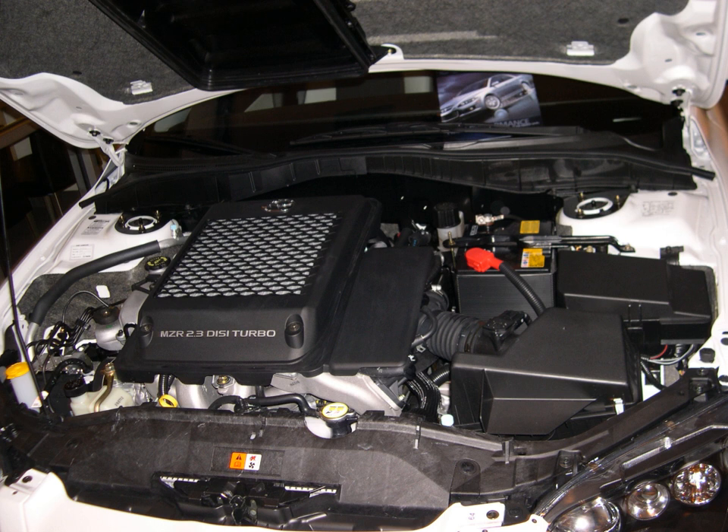The third generation MX-5 was still produced with the MZR 1.8 or 2.0 engine, which may be shipped from the factory with a Ford oil filter fitted, suggesting a shared production line.